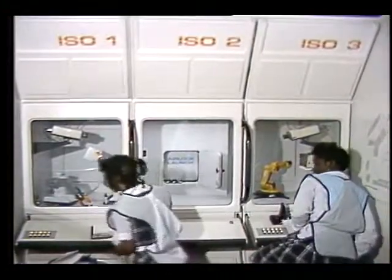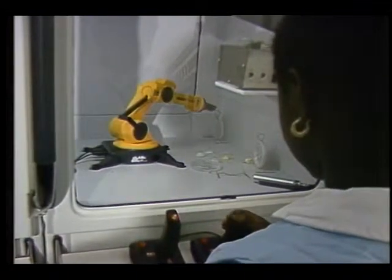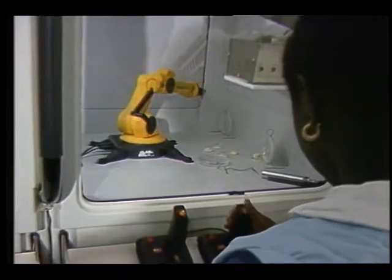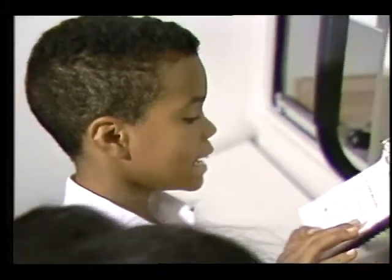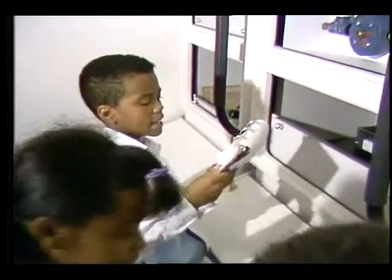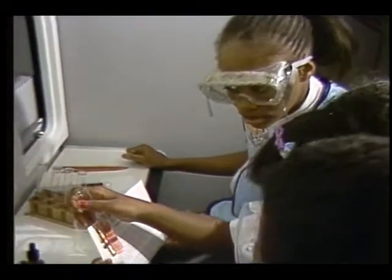If you are assigned to work at the isolation chamber, you will use robots to handle and study various materials, including lunar core samples, outside of the space station. Those of you assigned to the life support team will be involved in checking out the various systems that produce the artificial environment that keeps the astronauts alive. For example, the life support station monitors the oxygen and water necessary for the daily needs of the crew.